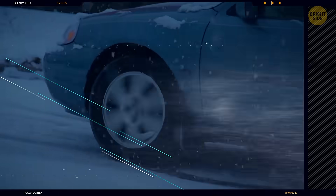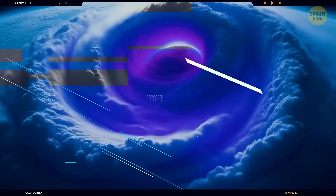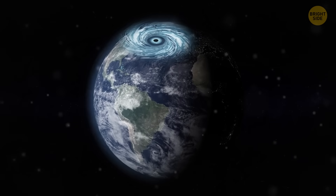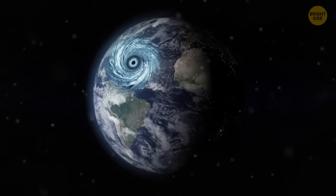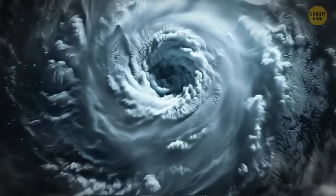If you're looking for someone to blame for all this, two words: polar vortex. That's not some scary storm, but a huge mass of cold air that's normally spinning counter-clockwise around the poles. When it's summer in the northern hemisphere, the vortex stays further north, and in winter, it heads south a bit. The term polar vortex has been around since the late 1940s — it shows up every winter and calls it quits in the spring.